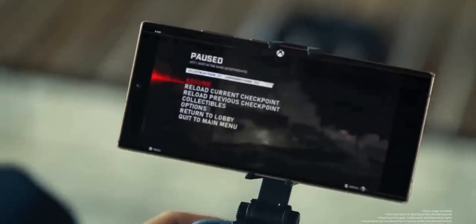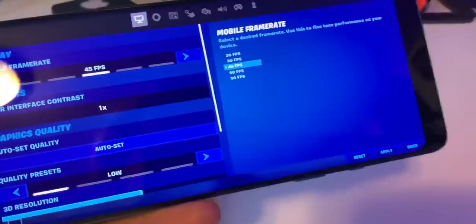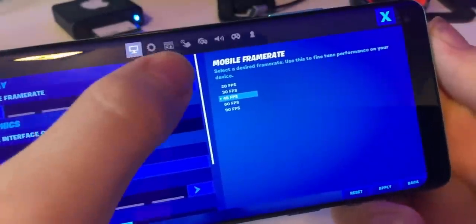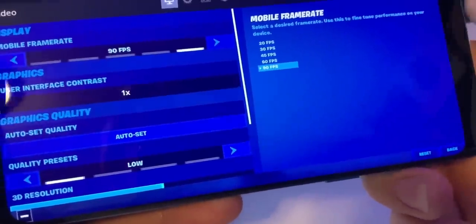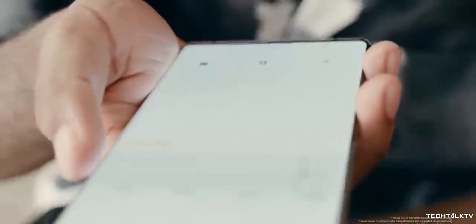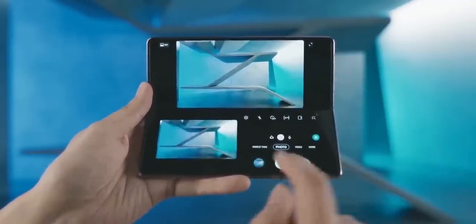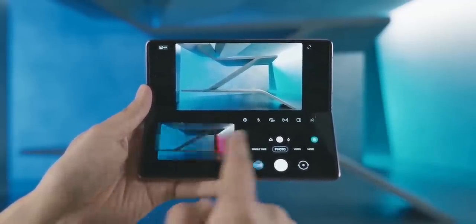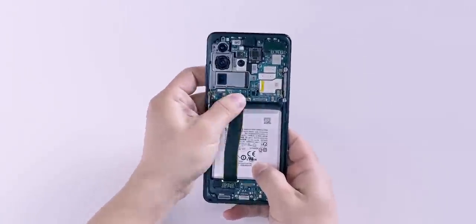The Galaxy Note 20 Ultra and the Z Fold 2 have gotten all the hype recently, but it's good to remember Samsung's other and arguably more important flagship. The Galaxy S series is expected to get an update in February, in about 4 months. We already know quite a lot about the Galaxy S21 handsets courtesy of leaks and rumors, and we have some new information today that paints a very good picture for the Galaxy Z Fold 3 launching in the second half of next year — and not so good a picture for the Galaxy S21 lineup.